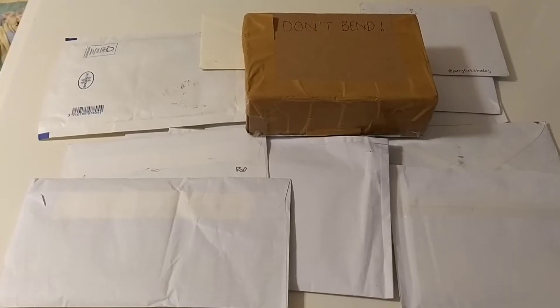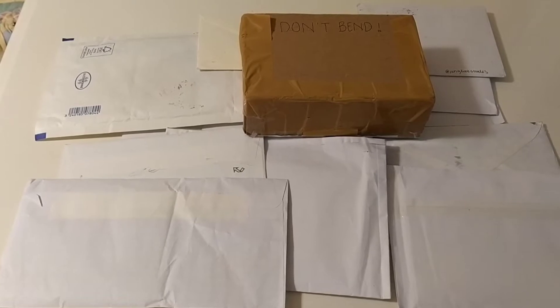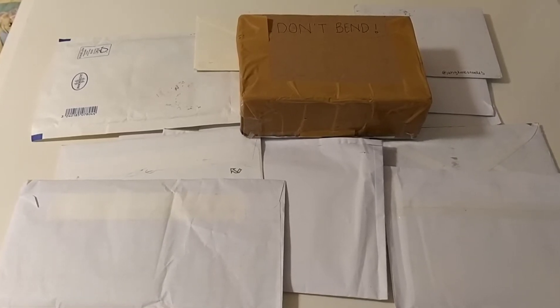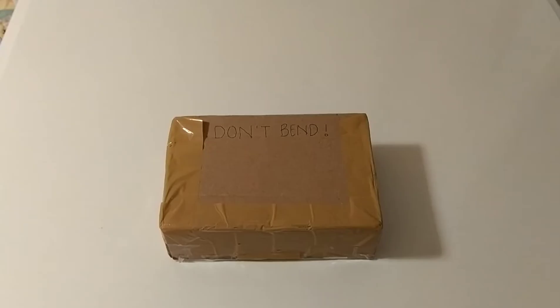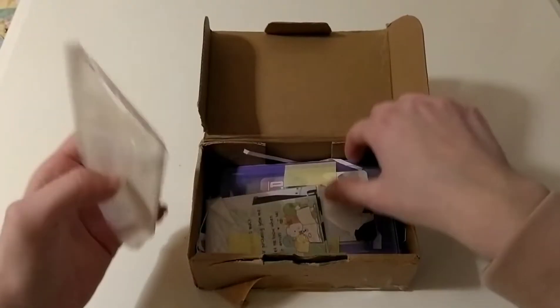I don't know what happened at the post office and why I got so many packages all at once. This has never happened before — I usually get one or two envelopes, but now I think I got 15 of them. That's crazy. First up, I'm going to open up this little box right here because I think I know what's inside and it's a really exciting item. Okay, it's open now. Let's see all of the goodies inside.